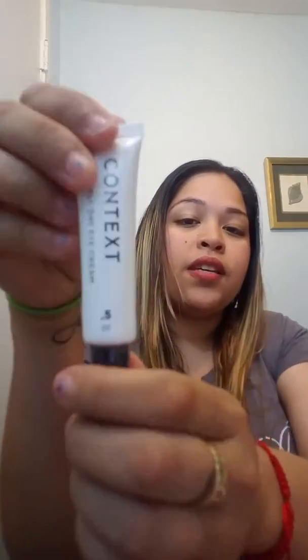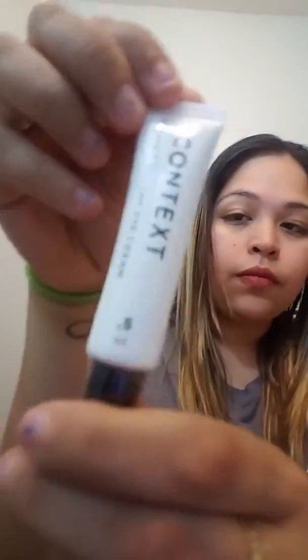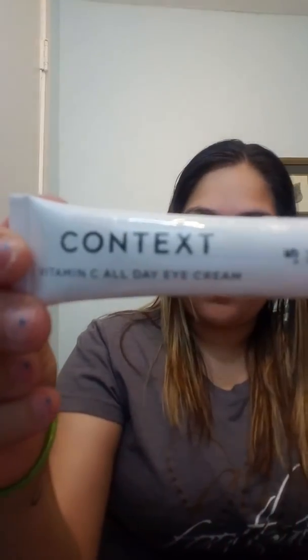This next item — ooh — the Vitamin C All Day Eye Cream from Context, and it's 0.5 ounces. This is awesome. Y'all know I barely get any sleep, y'all can see that.